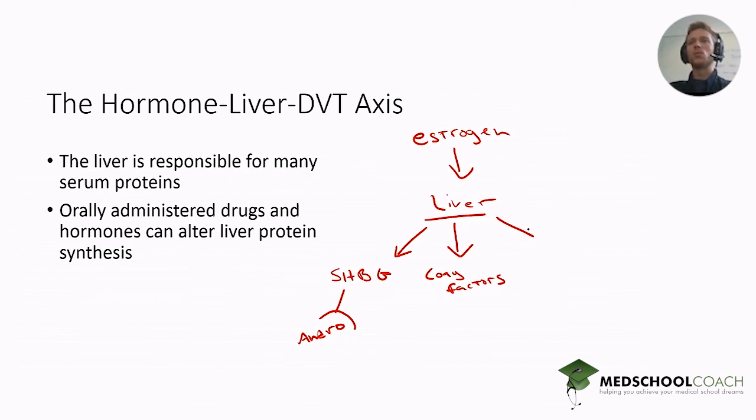Estrogen induces the production of certain coagulation factors that make a patient prothrombotic. This is why OCPs are a risk factor for venous thromboembolism and subsequent pulmonary embolism — a really big risk we care about. The liver also produces cortisol binding globulin, which binds free cortisol, prompting the adrenals to pump out more cortisol to compensate. So in women on OCPs or HRT, you can see increased total cortisol levels, but free cortisol remains relatively constant. The same is also true for thyroid binding globulin.